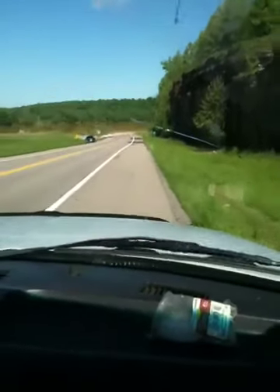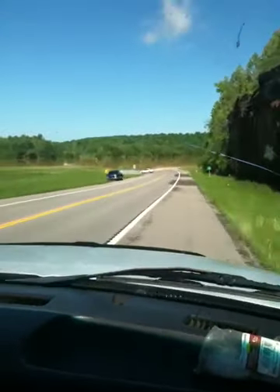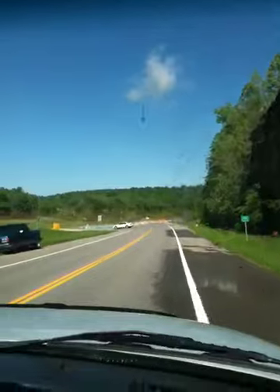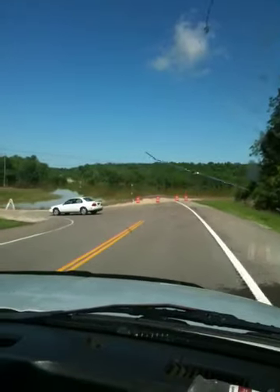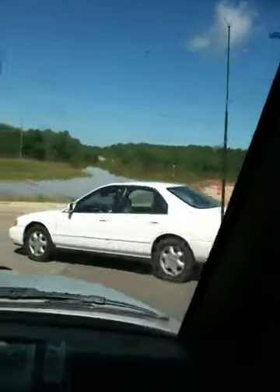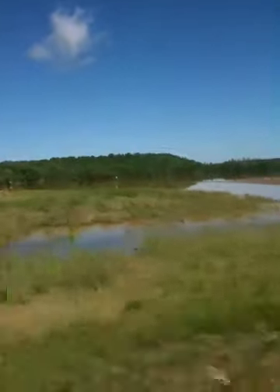Alright, this is Highway 50 and as you can see it is completely covered. You see the little lone highway sign sticking up out there — maybe you can see that, I don't know if you can see that or not. It's just like a huge lake out there completely covering the highway.